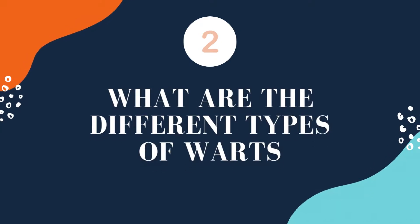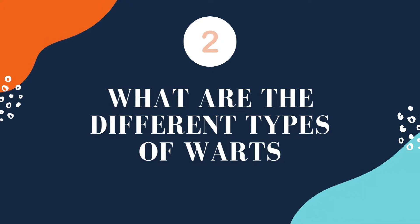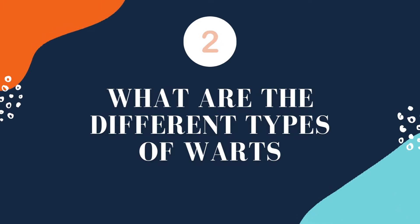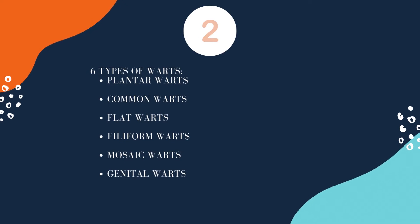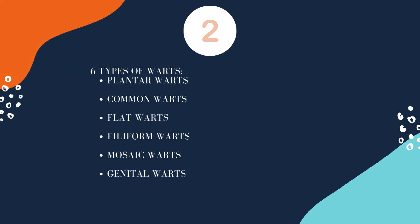Next, what are the different types of warts? There are six different types of warts, which are plantar, common, flat, filiform, mosaic, and genital warts.